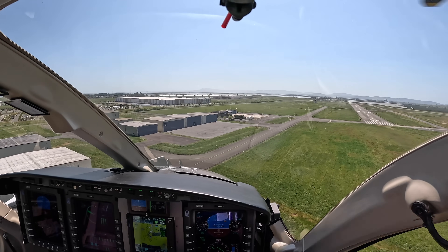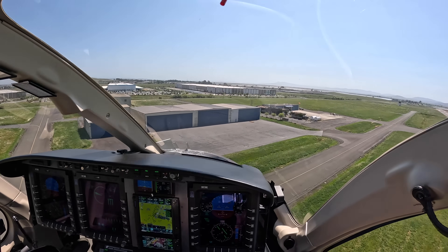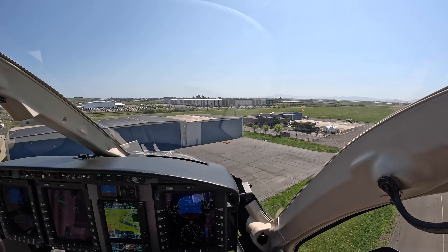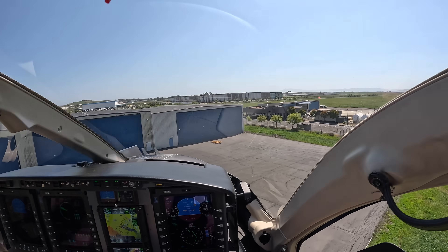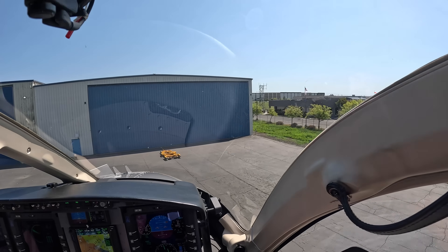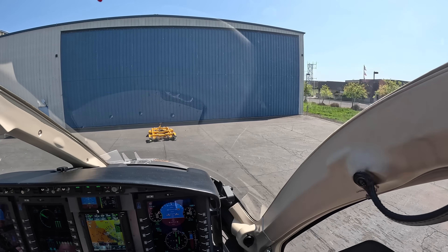One hundred. One hundred. One hundred. One hundred.